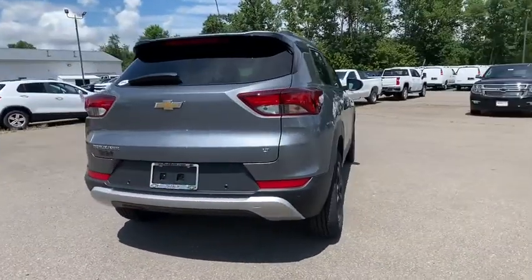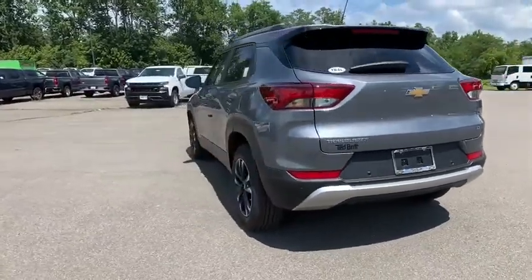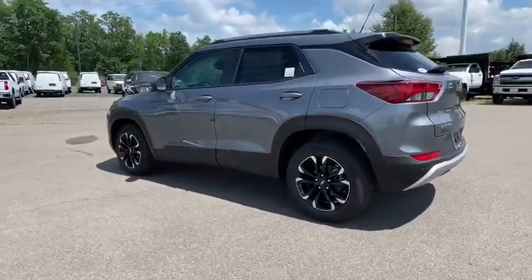Safety, comfort, features, and style are all found in abundance with the Trailblazer. Here are some of this vehicle's great options.